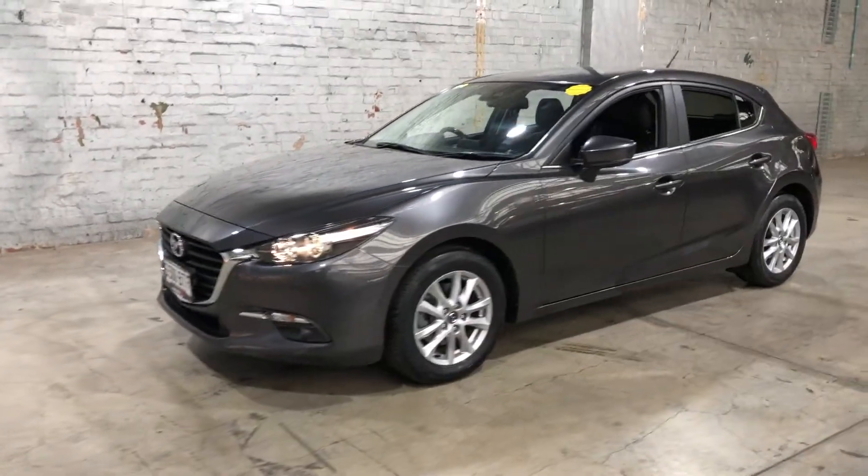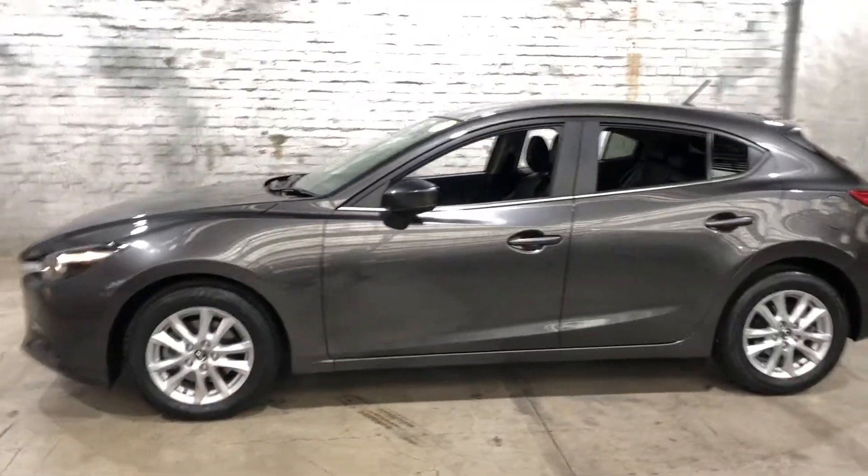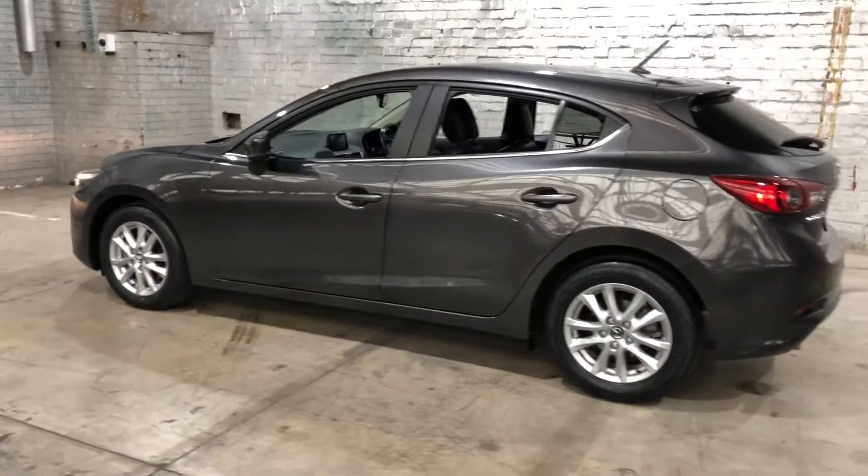Hey guys, thank you for your inquiry on our 2017 Mazda 3. This Mazda 3 is powered by a 2.0L 4-cylinder engine with a fuel efficiency of just 5.8L per 100Ks.